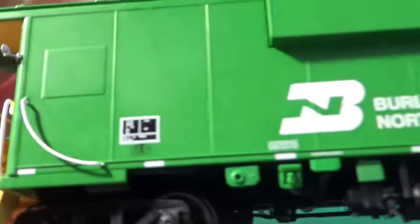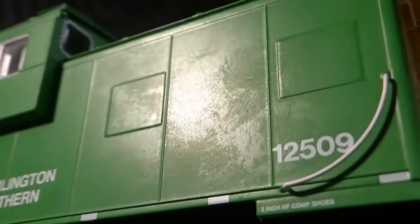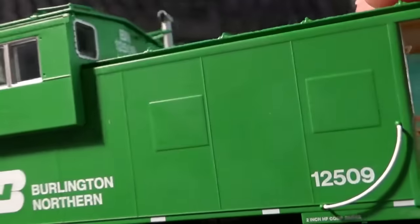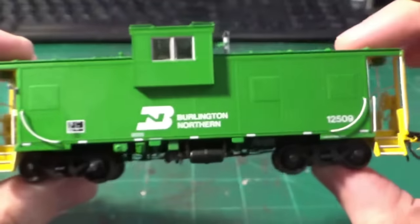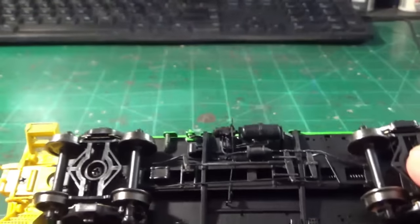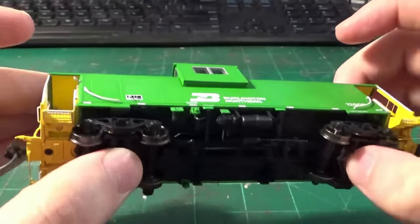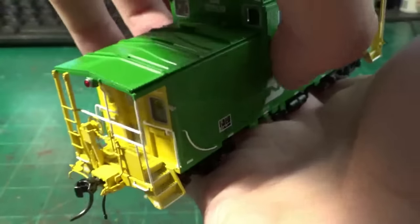Something I found interesting was that this caboose appeared to have some kind of glue flash off. It looks like someone tried to repair a portion of the cupola and handled the car with bare hands and greasy fingers using cyanoacrylate super glue. As the glue dried it created a really weird white flash off which ended up affecting the finish. This isn't a deal breaker — I can fix this. It's really just a matter of using isopropyl alcohol and a Q-tip to very carefully wipe the sides down. Other than that minor defect, the model was fantastic.